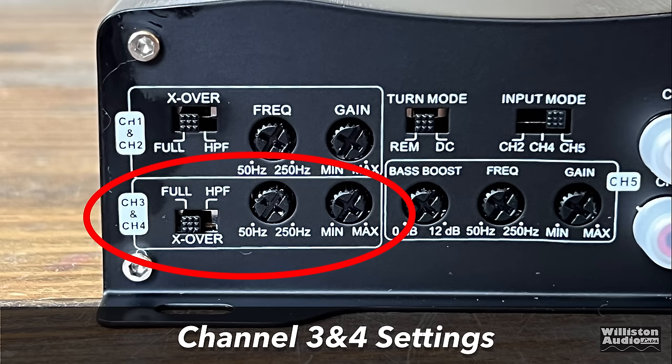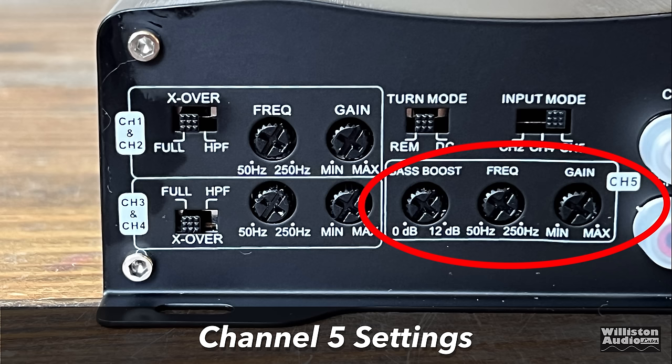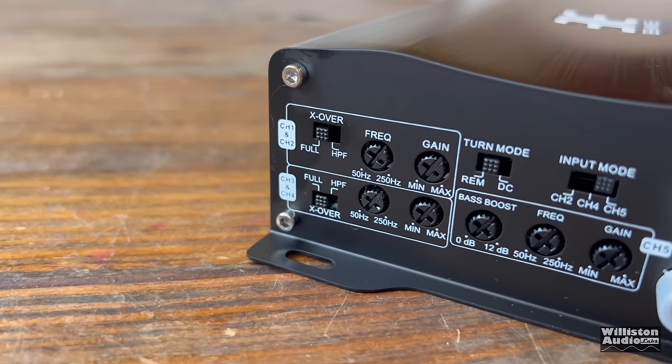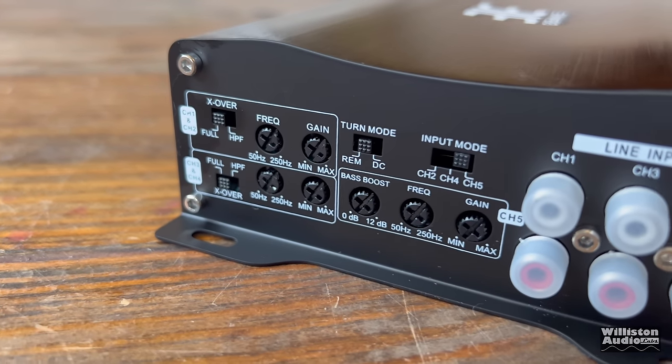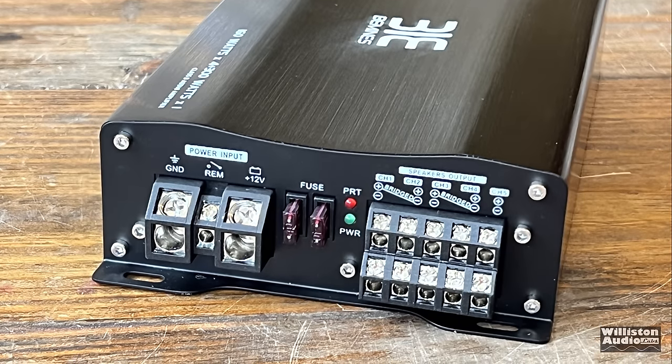This is a 5-channel amplifier. We also have settings for the turn-on mode, either remote or DC offset for high-level inputs. The input mode allows you to switch between 2, 4, or 5 channels of inputs. For the sub channel, we have a variable bass boost from 0 to 12 dB, frequency for the low-pass filter, and a gain control as well. We have 6 RCAs for 5 channels of RCA inputs — the sub channels are just summed together. One thing that's notably missing is a subwoofer level control, which is a big fault in my mind.